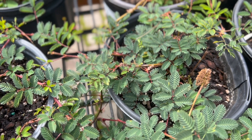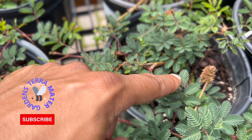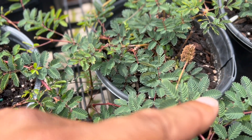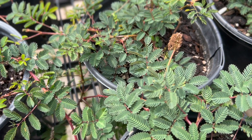Mimosa, also known as Sunshine Mimosa, Powderpuff, or Tickle Me plant, is a perennial ground cover that is native to nearly all U.S. states bordering the Gulf of Mexico and grows north into Georgia and Arkansas as well.